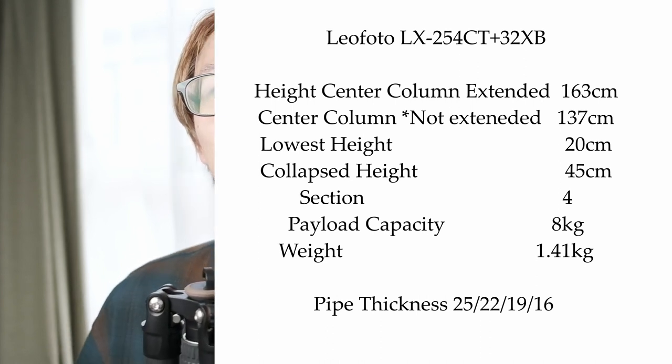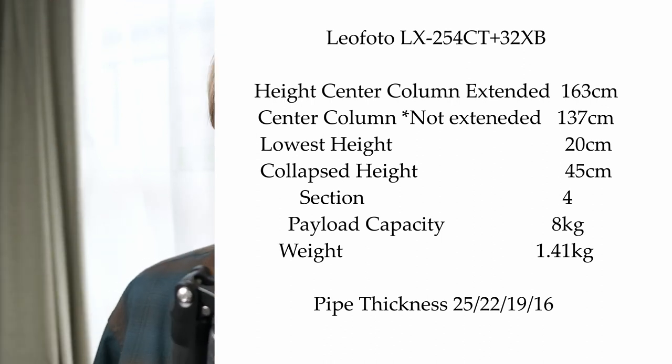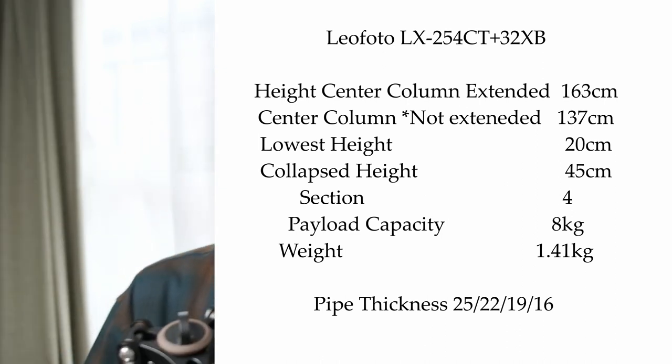When you extend the center column, it can go up to roughly 163 centimeters, beyond my personal height — though I'd never do that since I can't see through the rangefinder. More importantly, extending the center column makes the tripod rather unstable. I never extend it at all; I keep it near ground level with the camera mounted on top, which gives the most stability. If you're 170 or 180 centimeters tall, your required base height will differ accordingly.